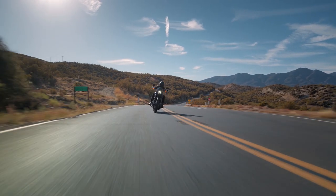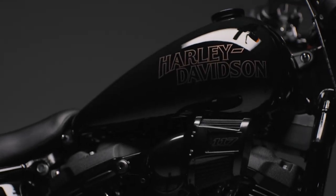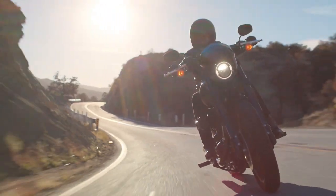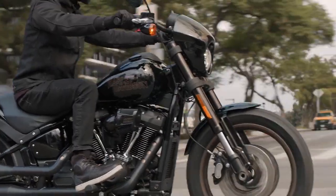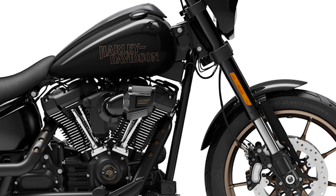Outstanding lighting performance is provided by signature LED headlamps and an LED taillight and brake light. A taller rear monoshock raises the bike for improved rider comfort and about 1.3 degrees more lean angle than the 2021 Lowrider S, resulting in more ground clearance. An under-the-seat hydraulic preload adjustment allows the rider to tune suspension performance. The 43-millimeter inverted front fork remains unchanged, as do the dual front disc brakes, which include ABS as standard.